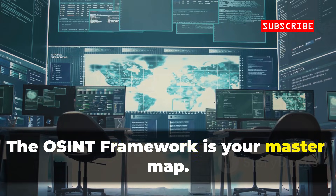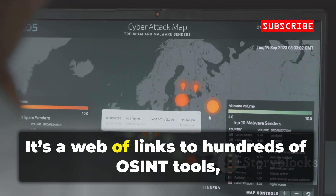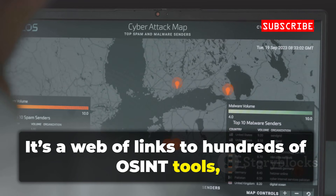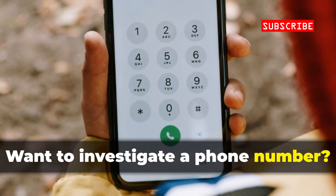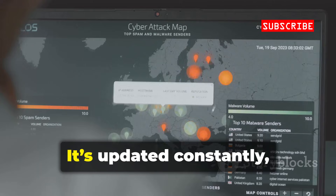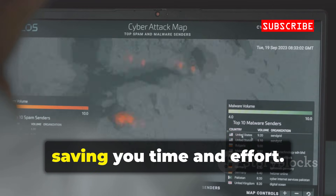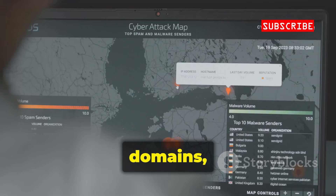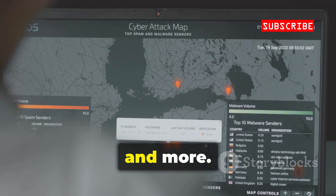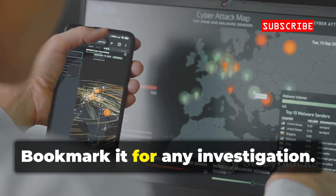The OSINT Framework is your master map — a web of links to hundreds of OSINT tools organized by category. Want to investigate a phone number? Find the right tool in seconds. It's updated constantly, saving you time and effort. Not just for phones — emails, domains, images, and more. Bookmark it for any investigation. It doesn't give answers, but it shows you where to look.